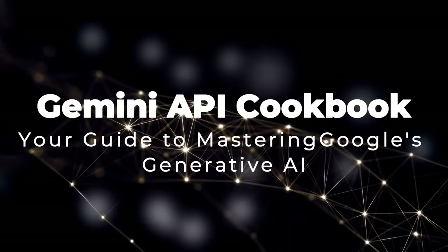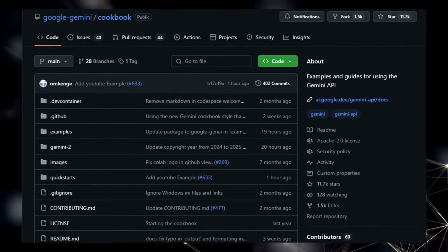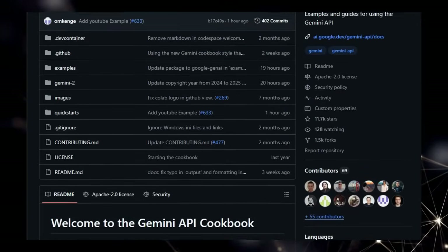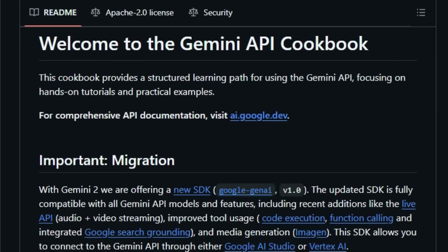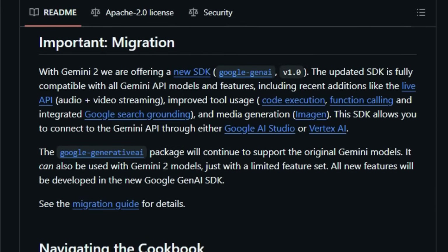Project Number 10: Gemini API Cookbook, Your Guide to Mastering Google's Generative AI. We're diving into the Gemini API Cookbook, a project that stands out as a structured and practical learning resource specifically designed to help you harness the power of Google's Gemini API. What makes this cookbook unique is its dual focus on both quick-start tutorials and real-world examples. Unlike scattered documentation, it offers a curated path, beginning with the essentials like authentication and basic prompting, and then progressively guiding you through specific API features such as multimodal input, the innovative live API for audio and video streaming, image generation with Imagen, leveraging Google Search for grounded responses, and even executing code.